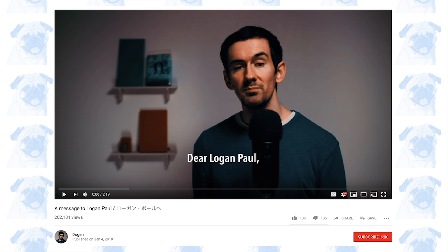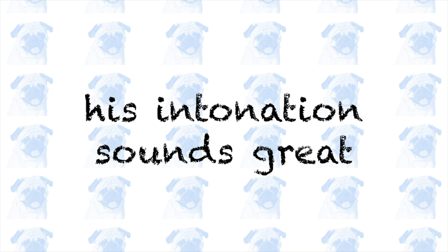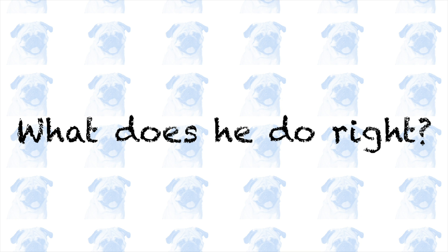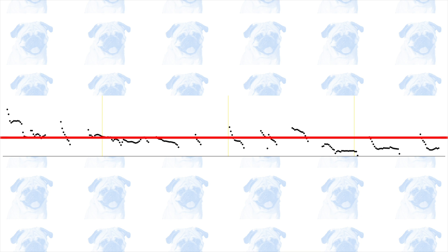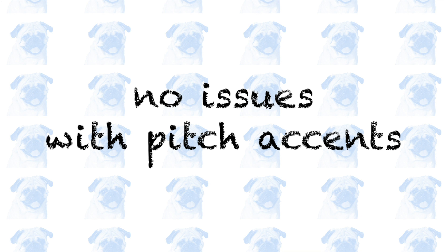Next, we have an even more proficient speaker, Dogan, in his video titled 'A Message to Logan Paul.' Out of all the YouTubers we've looked at so far, he sounds by far the most native-like, so I don't have anything negative to say. What does he do right? Similarly to the previous YouTuber, his overall intonation contour is not too flat. It rises slightly at the beginning and gradually falls towards the end of each clause. He is also nailing the pitch accent of each individual word.